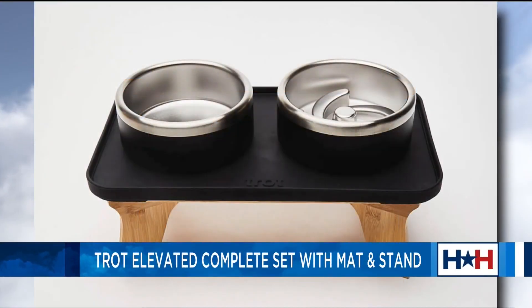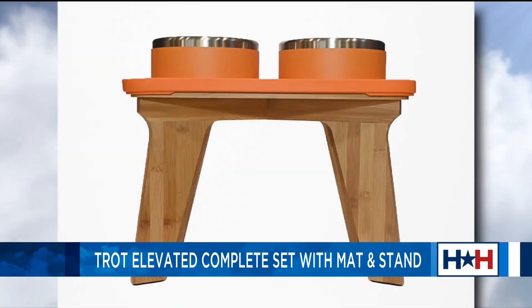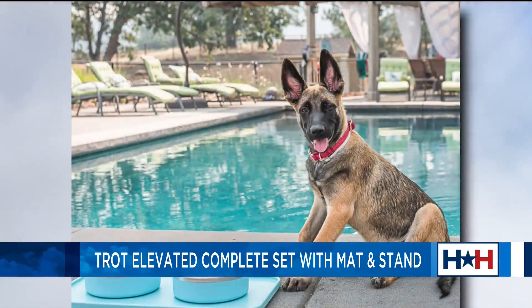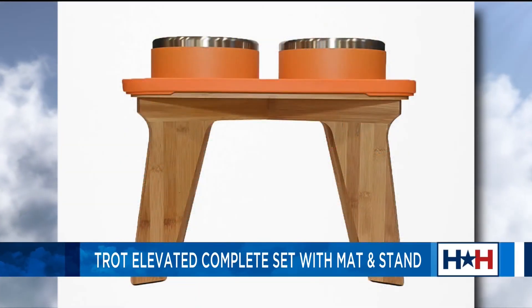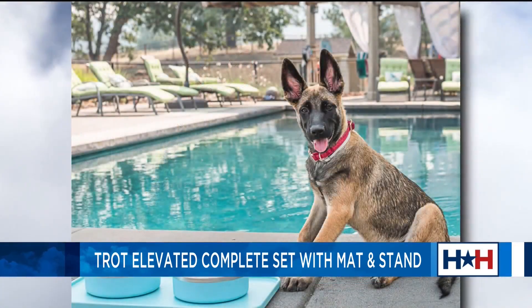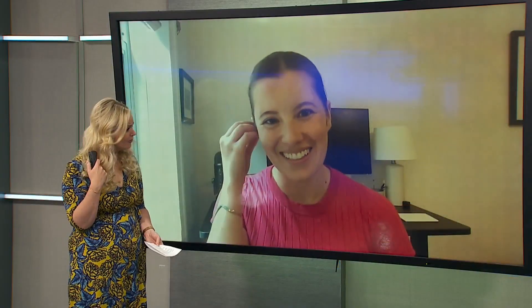And once they're done playing, it's time for mealtime. What do you recommend when it comes to food? One of the things we learned from veterinarians is that it's really good to have an elevated feeding station — it's so much better for your dog and your cat's neck. We like the Trot elevated complete set with a mat and a stand. The stand comes in three, six, and 12 inches, so it's good for dogs of all sizes. It also has a slow feeder puzzle feeder, which is great if your dog eats really quickly. It's designed to be tip and slip proof, and the mat keeps everything in place. There are also magnets to keep everything in place if you have a really aggressive eater.